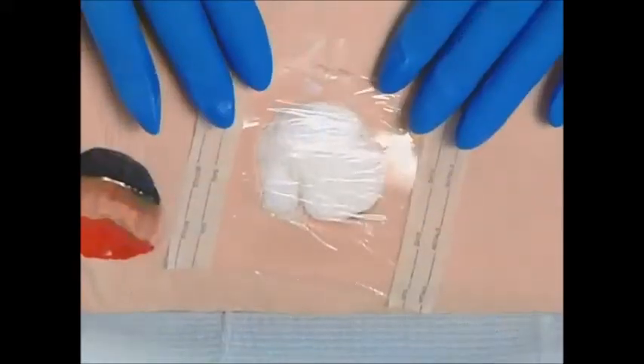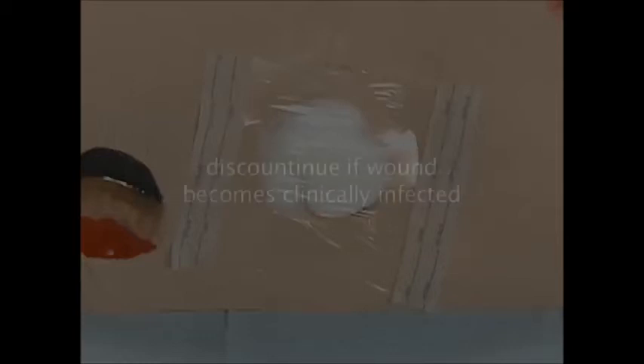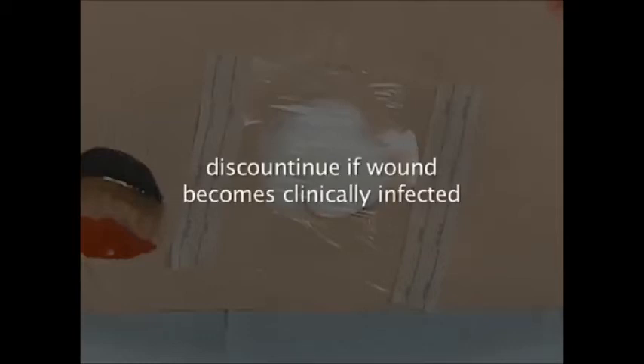Transparent film dressings may be left in place for a week or even longer. However, they should be removed if an increased level of exudate causes pooling under the dressing, as this can lead to maceration of both the wound and the surrounding skin. Use of the dressing should also be discontinued if the wound becomes clinically infected.